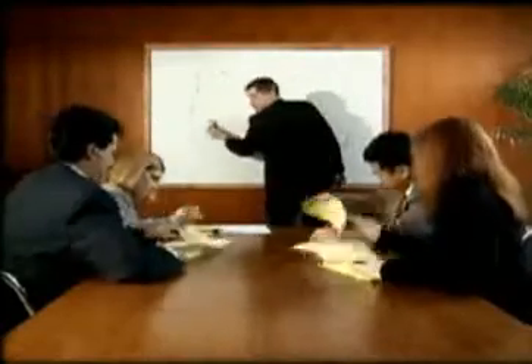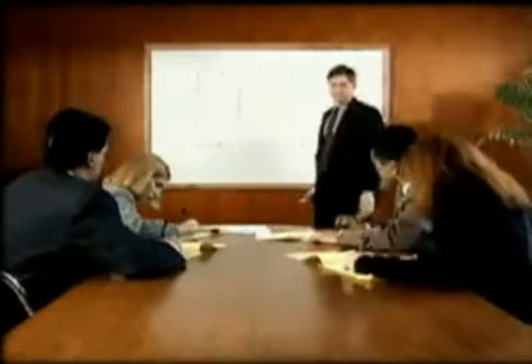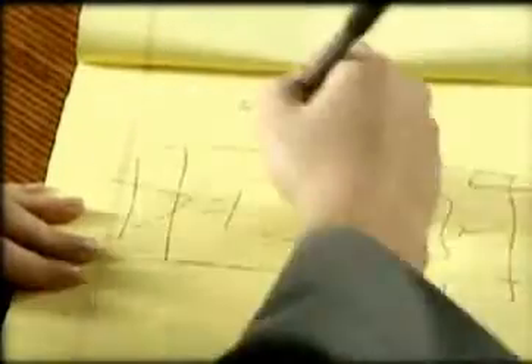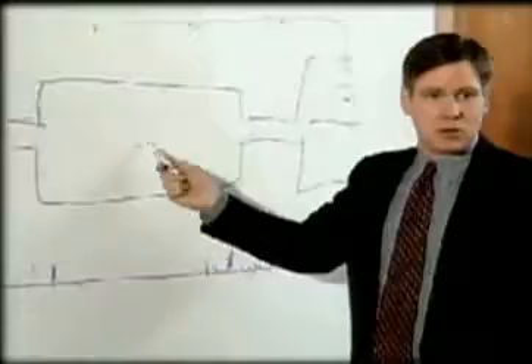Now, the third floor is much different. The third floor conference area will be here, with two main entrances at either end. These lead to hallways, which take us down to two large offices, which connect with the conference area.